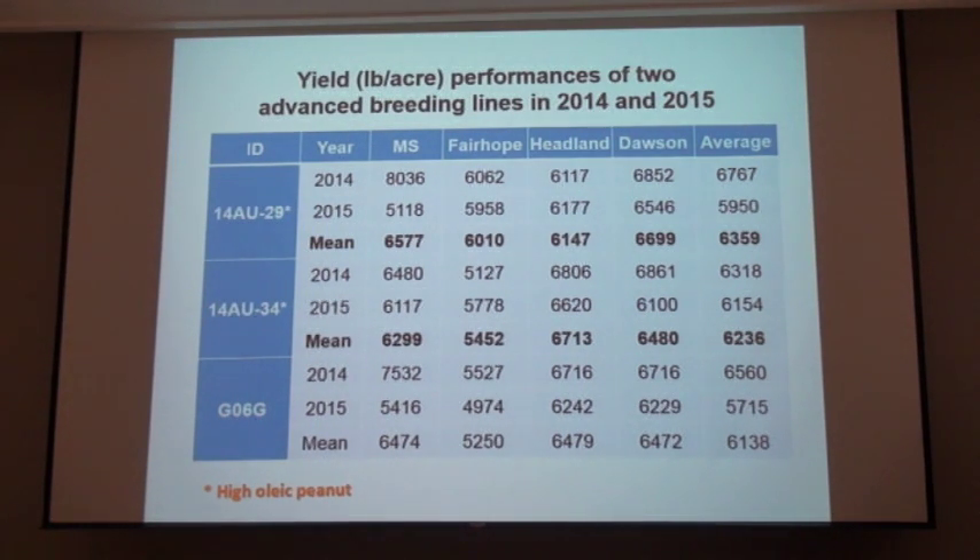When you look at the yields of these varieties across four locations and two years, the AU 29 averaged around 6,350 pounds and the AU 34 around 6,200 pounds — not statistically different from the Georgia O6G. These yields are very tight, and both of these are high oleic varieties.